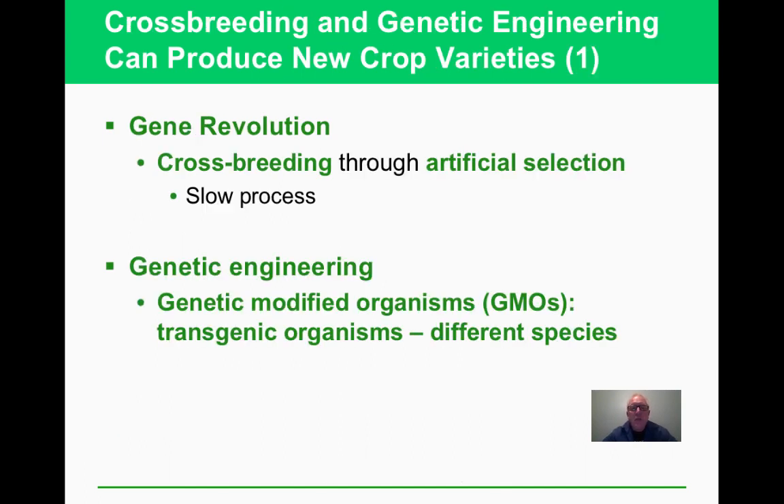The gene revolution has been going on for a long time through artificial selection — planting seeds from plants with desirable characteristics, generation after generation. This is how agriculture has been improved, and it's the same principle behind dog breeding. But now with GMOs, we can directly modify genes, which is relatively new as of 2018-2019.